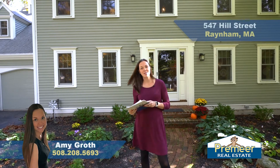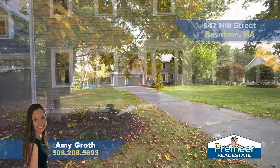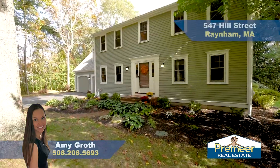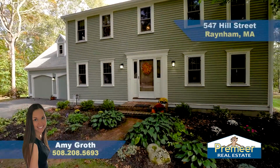Hi everyone, this is Amy Groth with Premier Real Estate. I am here on this sunny day in the town of Rainham. Behind me is this gorgeous four bed, two and a half bath, just under 2,600 square feet, and it sits on three-quarters of an acre, so plenty of space.